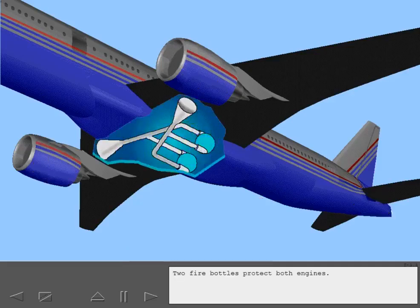Two fire bottles protect both engines. One fire bottle protects the APU.